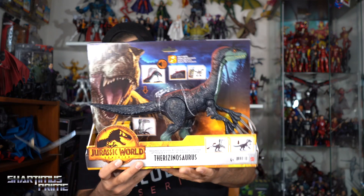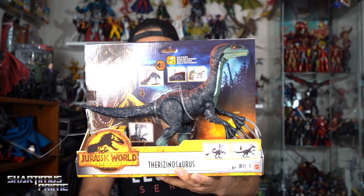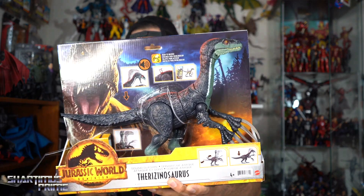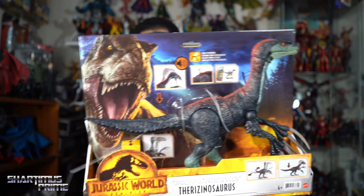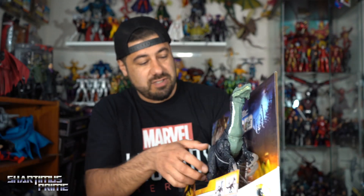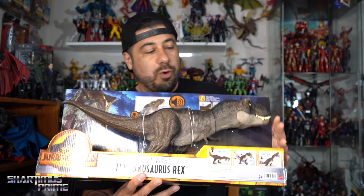I have some figures I want to show off that I picked up at Target recently. Just today I saw some new Jurassic World Dominion figures and I had to pick this up — the Therizinosaurus. I had to grab this; I was just telling my daughter how birds are dinosaurs and she couldn't believe me, and when I showed her this it made sense to her. I'm excited to have this one, I'm definitely keeping it.